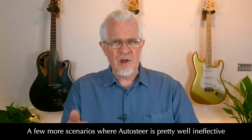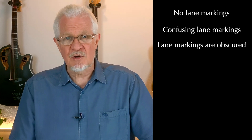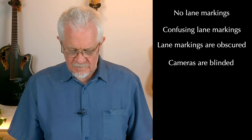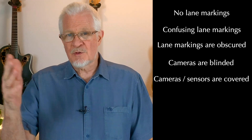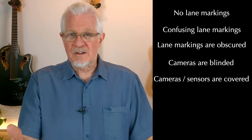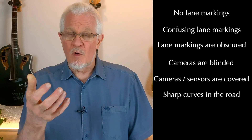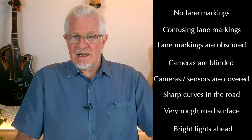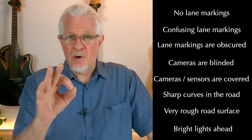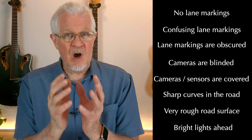What might cause auto steer not to work properly? Here's a list: no lane markings or insufficient lane markings on the road; bad weather that obscures the lane markings; cameras being blinded; cameras or sensors getting covered by ice or frozen rain — I've had two or three times when freezing rain frozen over the sensors prevented them from working; sharp curves in the road or very rough surfaces; and bright lights ahead, which cause the camera to either overexpose or drastically underexpose, effectively blinding the car's cameras.